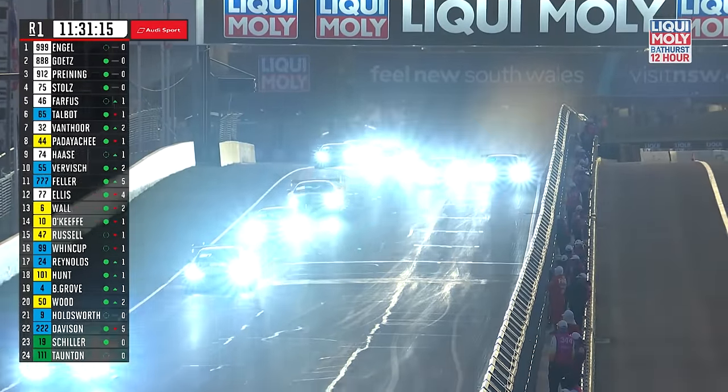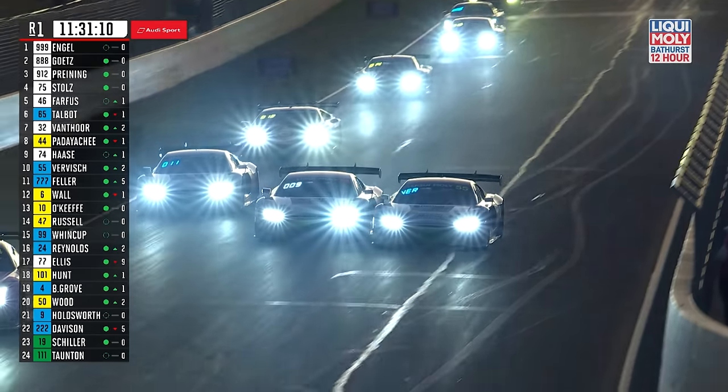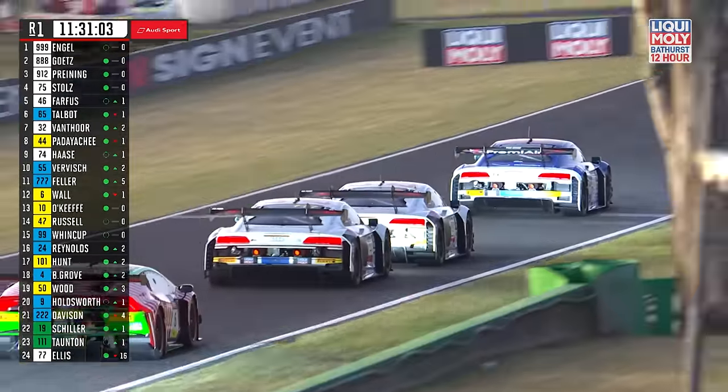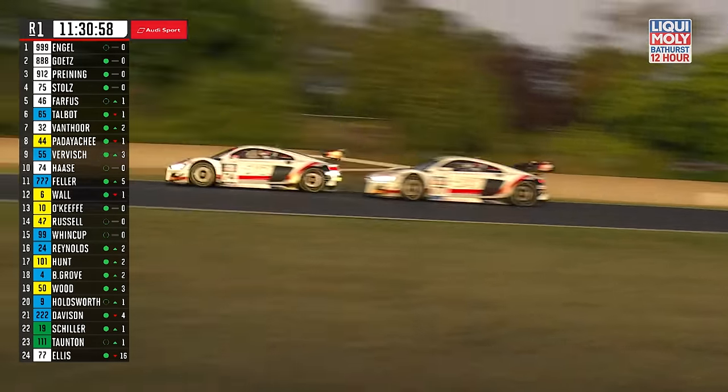There's a bit going on in the background here though — Vavish on Haas, looking down the inside. The two going into turn one. Too early for that, boys. And Riccardo Fela is looking into this as well. Three cars involved in a bit of paint trading there.